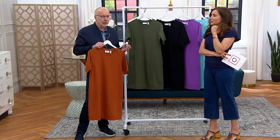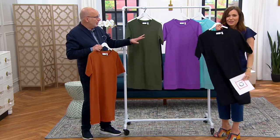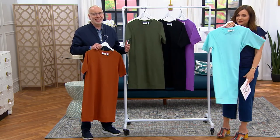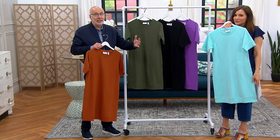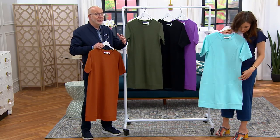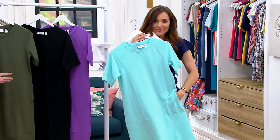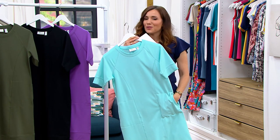Some of these colors could easily go into transition fall. It doesn't get cold till November up north, and if you live in the sunbelt states in the west and south, it doesn't necessarily get that cold at all. This could be a dress you wear year-round.